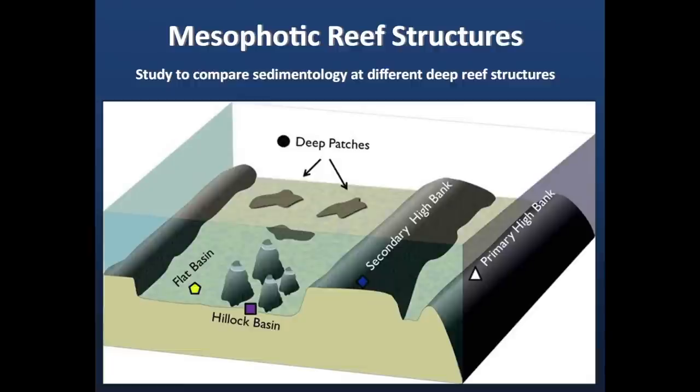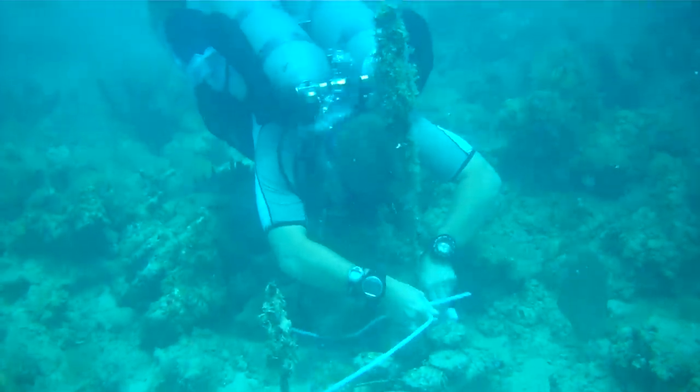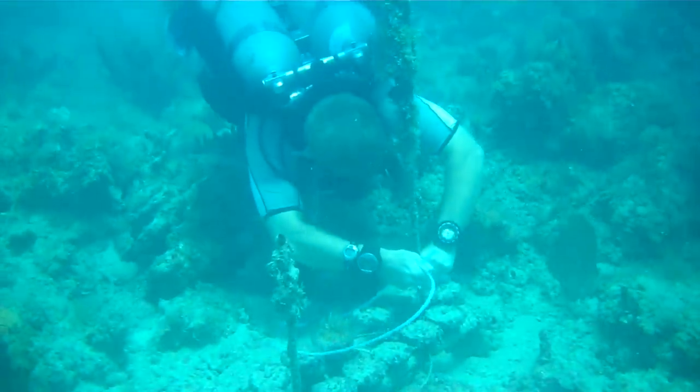So we definitely have different types of structures, and we want to understand the variety of these reefs, why there are different structures, how that might impact their ability to stay healthy, and how we may be able to manage these best. I understand that you're taking samples of dead reefs and putting them down on these mesophotic reefs. What do you hope to accomplish with that?